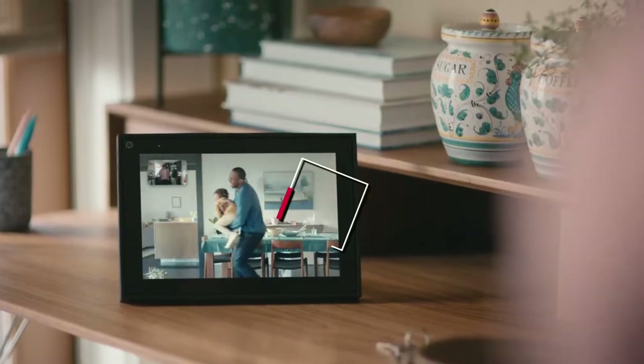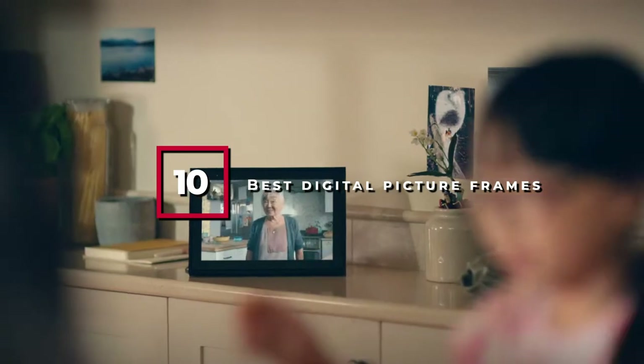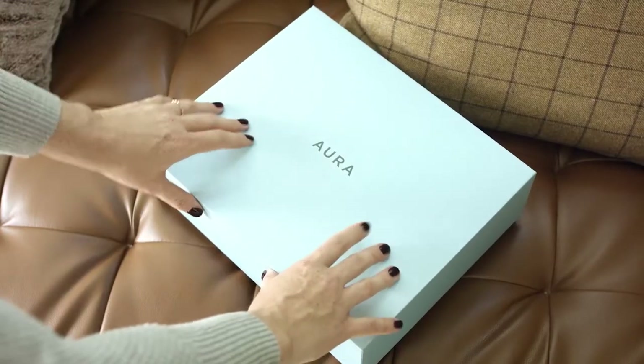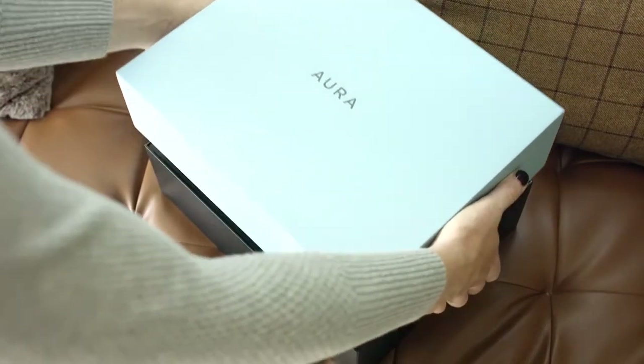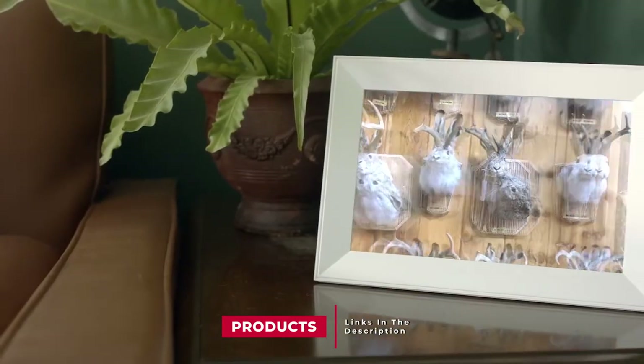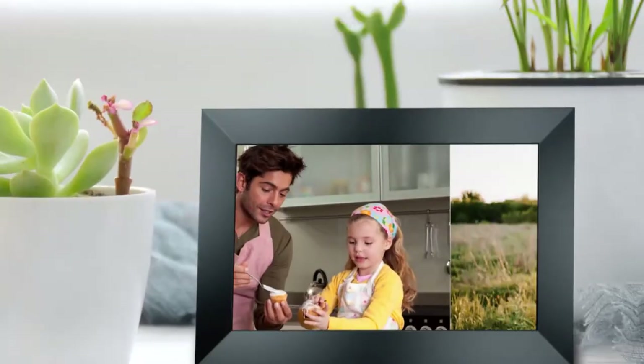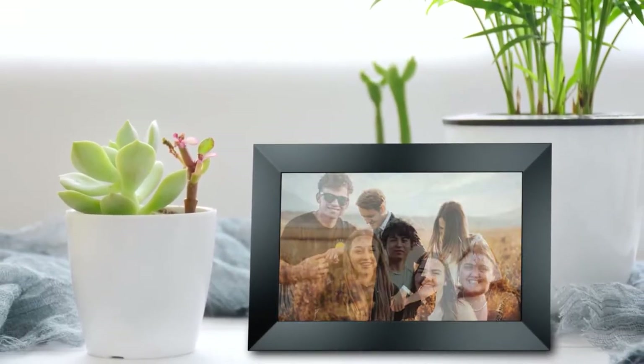Hello guys, in today's video we're going to check out the best digital picture frames this year. I made this list based on my personal opinion and I've tried to list them based on their price, quality, durability, and many more. To find out more information about these digital picture frames, you can check out the description below. Watch the video till the end and then decide to buy.